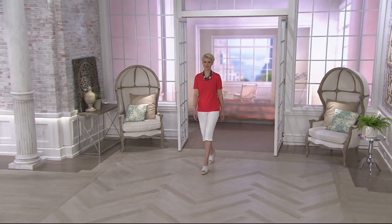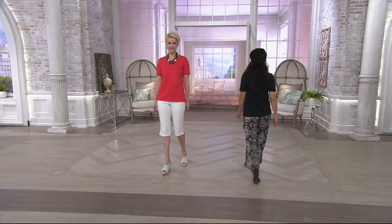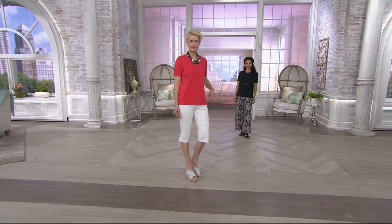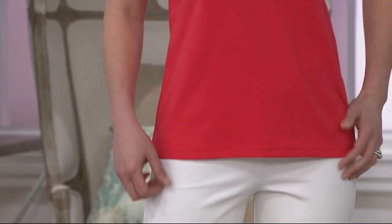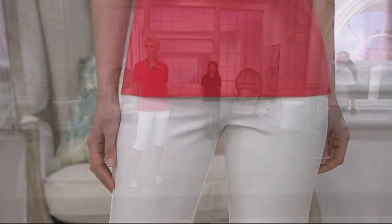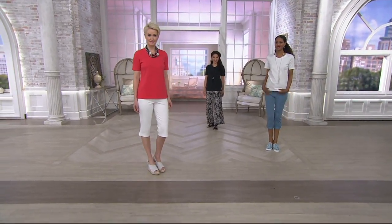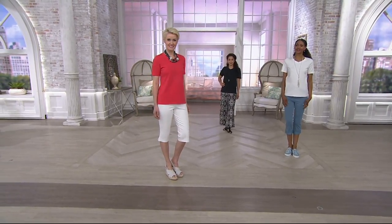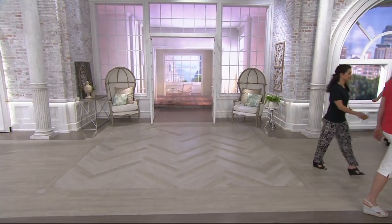Joan used to say 'buy well, weep once.' You invest in this shirt, and a year, two, three years from now it's been in heavy rotation, still has its shape, the white is still bright and not see-through, the black still has that inky blackness. It really is about investing in good pieces.